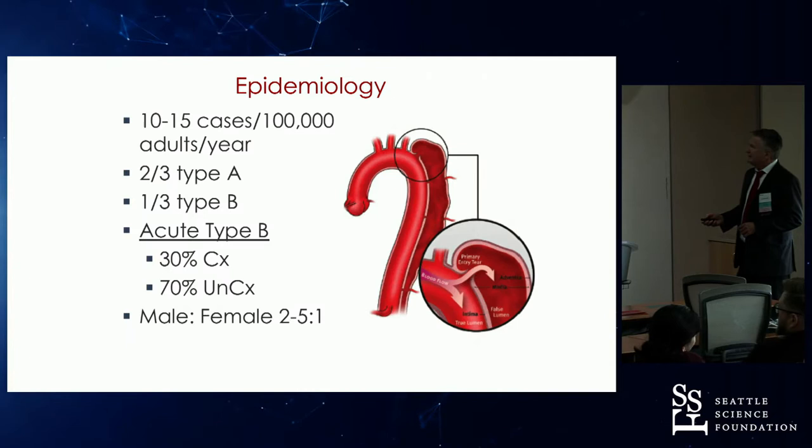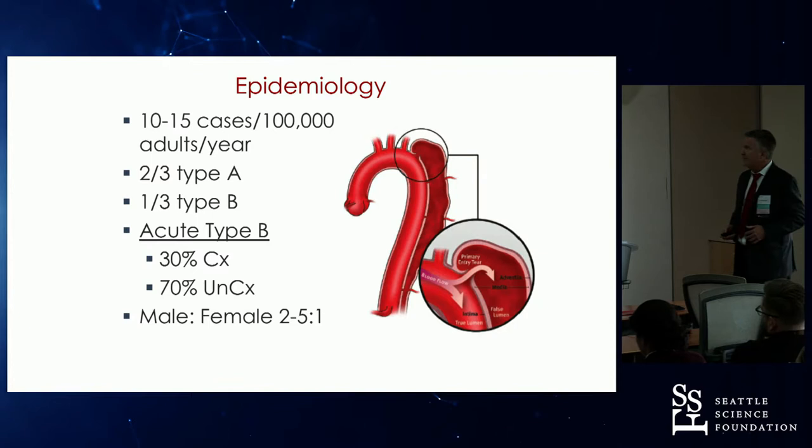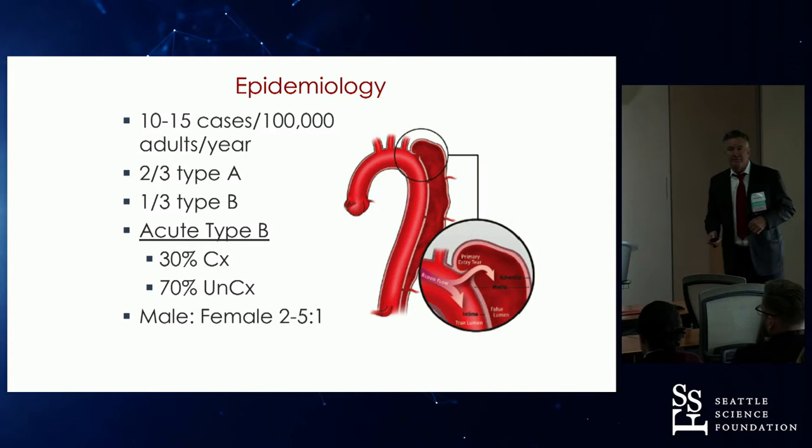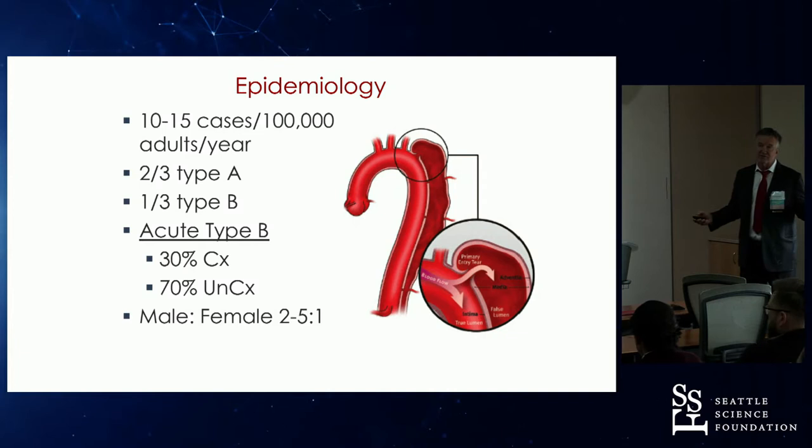The epidemiology — we've gone over this but it doesn't hurt to repeat it. There's a significant incidence of 10 to 15 cases per 100,000 adults. Two-thirds of dissections are Type A, about a third are Type B. Of the Type B, about 30% are complicated, leaving a significant proportion of uncomplicated Type B aortic dissections.